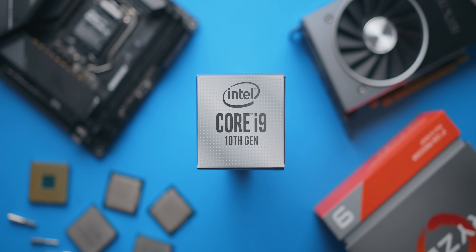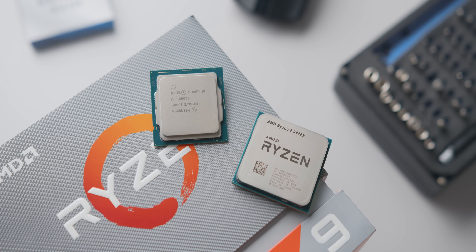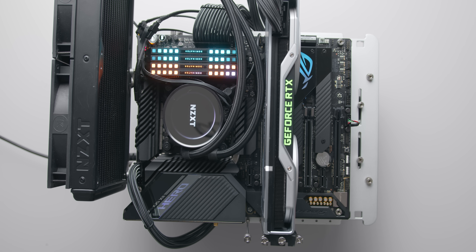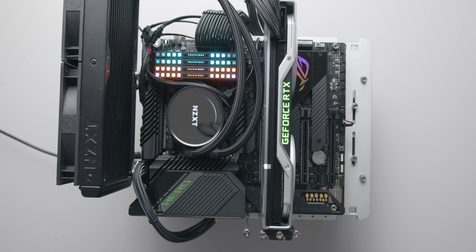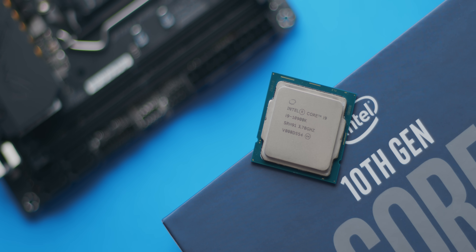If you're overclocking at around 1.25 to 1.3 volts, a 280mm or 360mm AIO is recommended, but at stock a single or dual tower air cooler in a well-ventilated case will be quite fine. In summary, the 10900K is in a weird place: for multi-threaded workloads like rendering, most users would be better off with AMD's Ryzen 3900X, which not only offers better rendering performance but saves at least $100 once you factor in that the 10900K doesn't include a cooler.